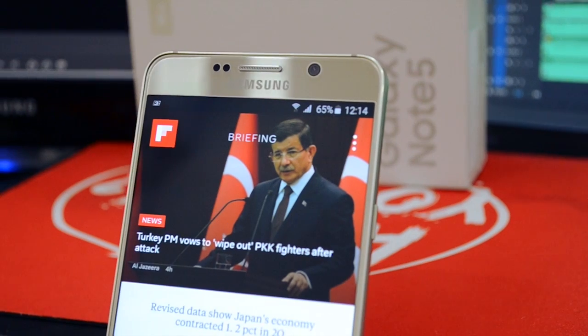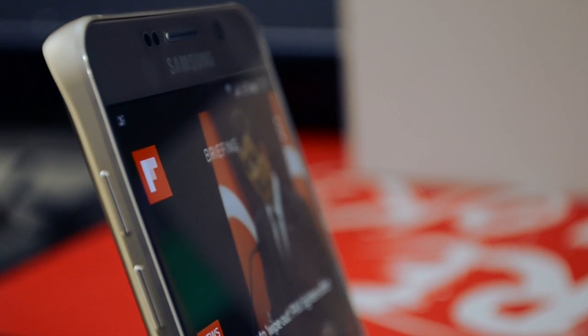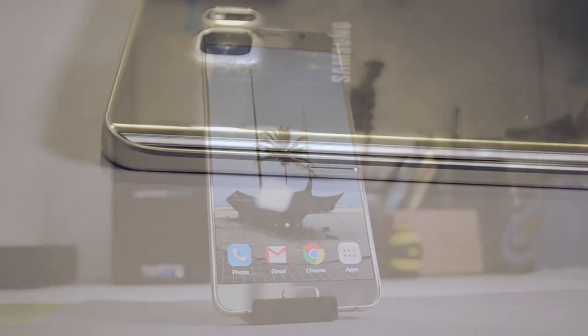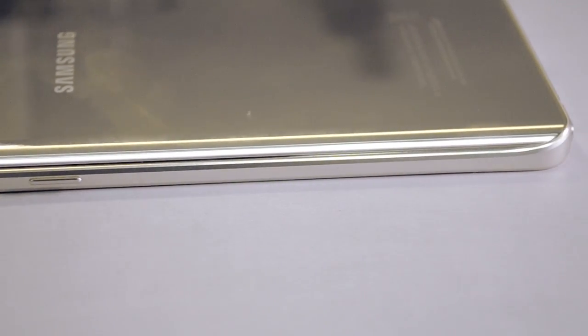Reason number 1 is that this is a slippery phone. More often than not, it will slip out of your hand owing to the glass and metal design, which makes it really slippery. Although this design looks very premium, unless you put a skin or something on top to prevent slipping, it will slip out of pockets and out of your hand. It's very easy to drop this phone.